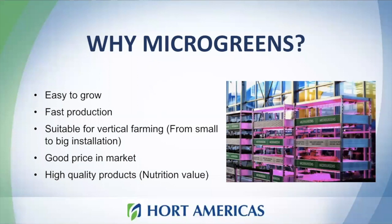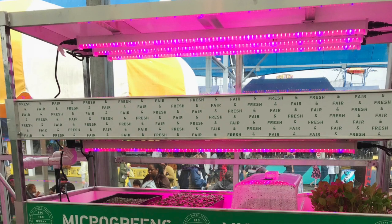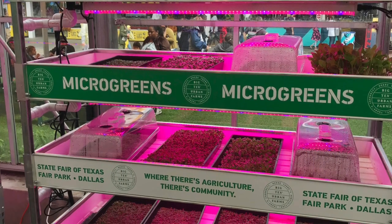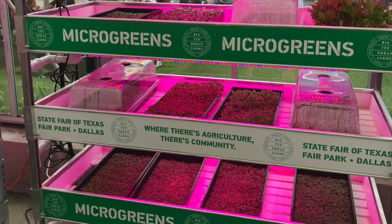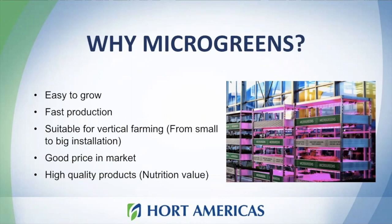Microgreens can be grown in vertical farming systems, ranging from a very basic installation to a more sophisticated one. When using artificial lighting and a vertical farming system, you can achieve higher yield in a small area, optimizing production per area. Microgreens also have a very nice price in the market, so once you find a market, they can become a really good business.